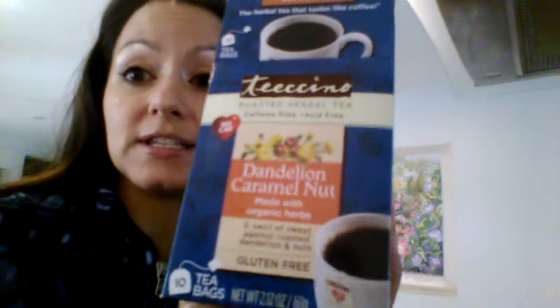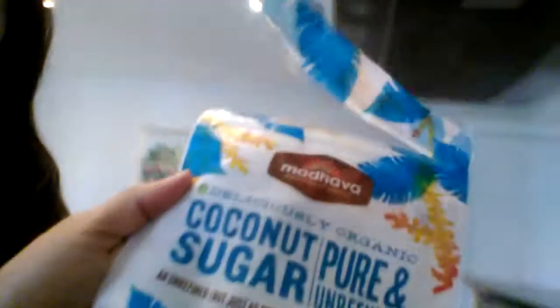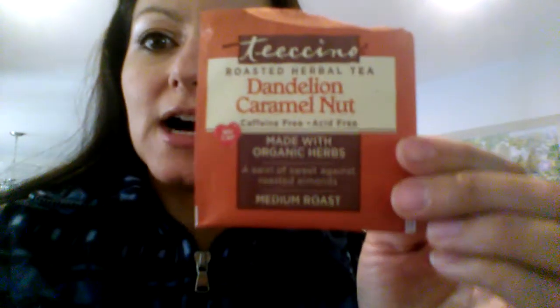I definitely recommend this — it's a delicious experience. It tastes like you're drinking coffee but it's gentle and soothing to the soul, body and mind. I'm going to add a creamer which is going to be coconut milk, dairy free of course. And then coconut sugar, which is low glycemic healthy sugar. Enjoy your beautiful cup and definitely give this one a try — highly recommend the dandelion caramel nut tea!